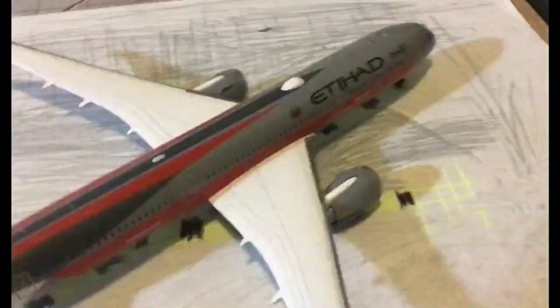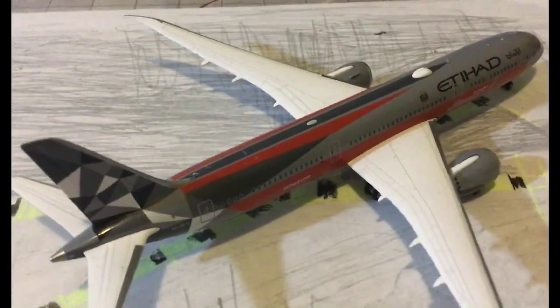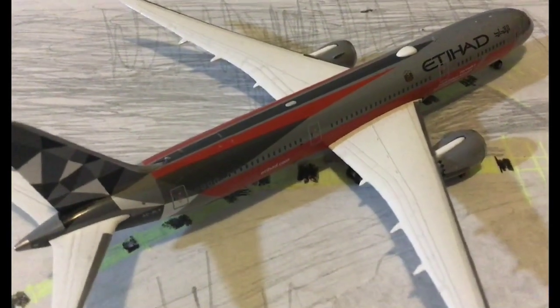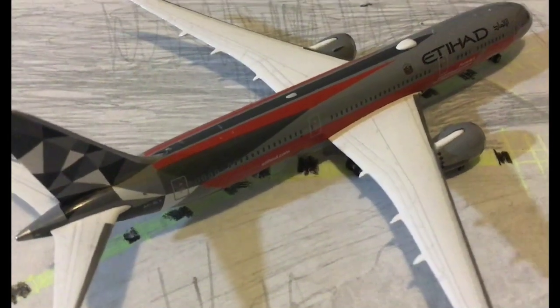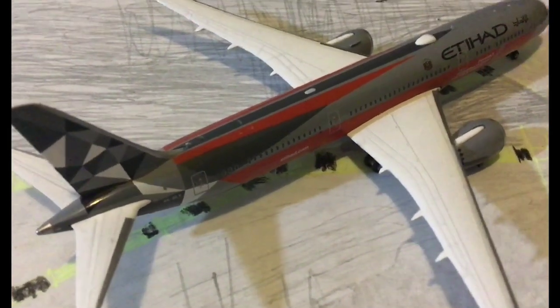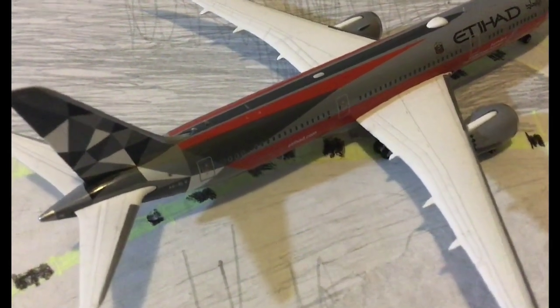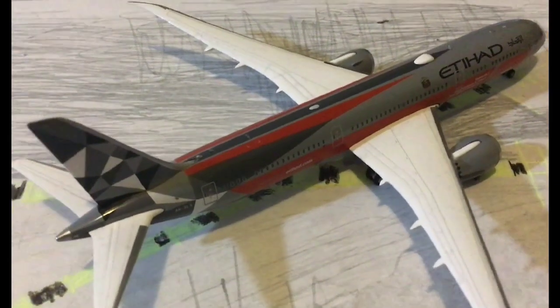This is the last aircraft of the update. We have the Etihad Boeing 787-9. This is going to head out to Abu Dhabi. It arrived in from Abu Dhabi about two hours ago and it's just waiting on a gate.